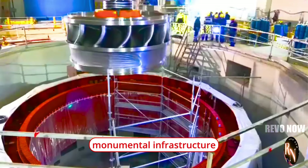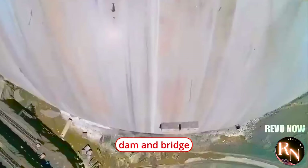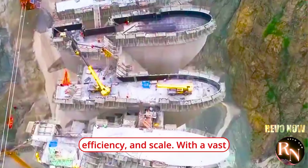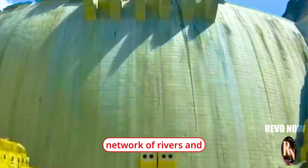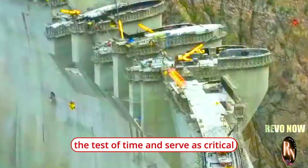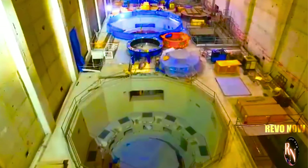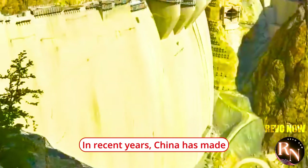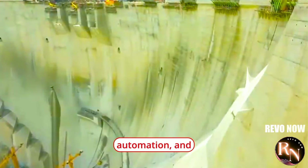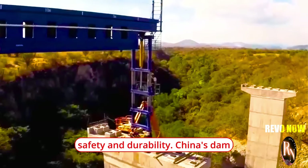A legacy of monumental infrastructure projects dating back thousands of years, China is known for its incredible dam and bridge construction machines that exemplify the country's dedication to innovation, efficiency, and scale. With a vast network of rivers and mountains, China faces unique challenges in building bridges and dams that can withstand the test of time and serve as critical components of its transportation and energy infrastructure. In recent years, China has made significant advancements in bridge construction technology, leveraging state-of-the-art machinery, automation, and digital tools to streamline the construction process and improve safety and durability.